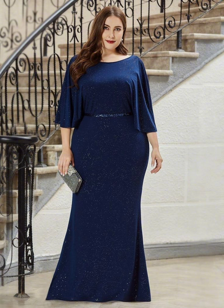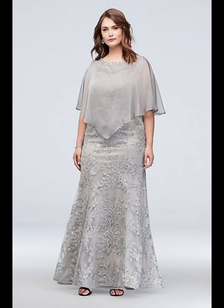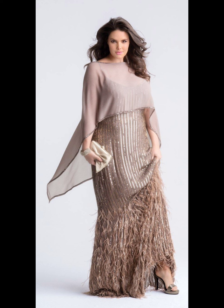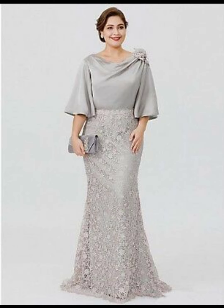Most importantly, make sure your dress is comfortable. You will be standing and walking for a long time, so you want to feel good in your dress. You don't want to be worrying about your dress all day instead of enjoying the celebration.